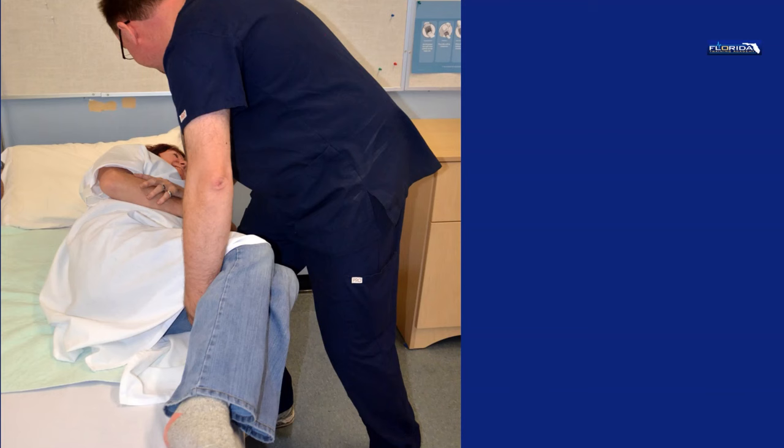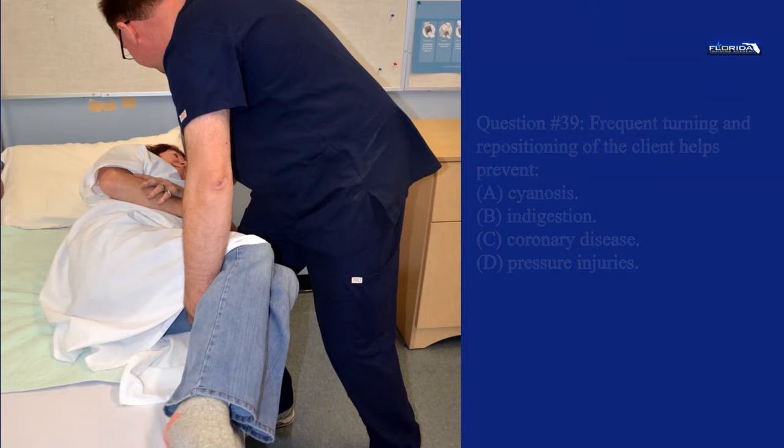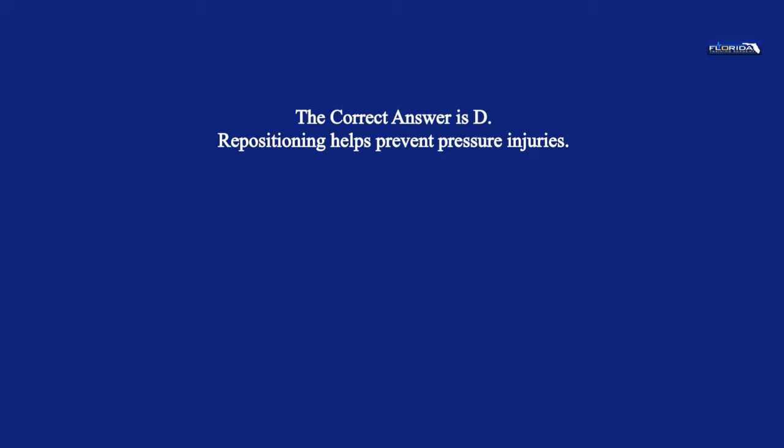Question 39. Frequent turning and repositioning of the client helps prevent: a. Cyanosis. b. Indigestion. c. Coronary disease. d. Pressure injuries. The correct answer is d. Repositioning helps prevent pressure injuries.